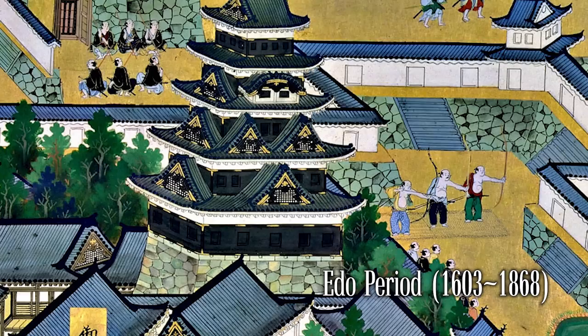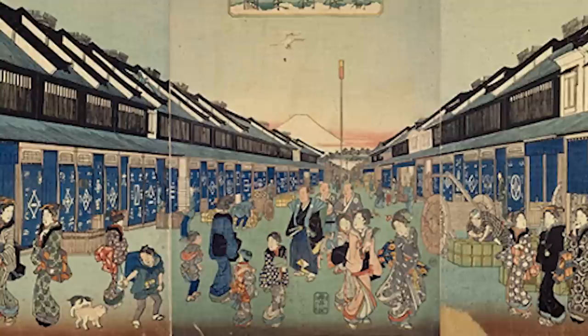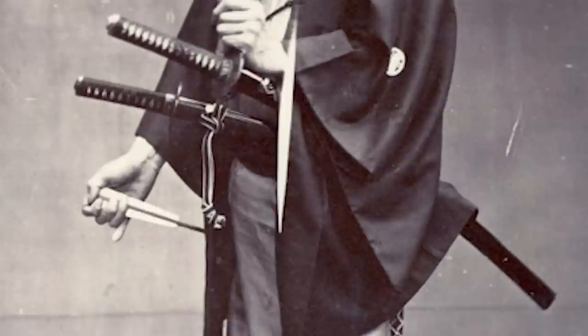During the peaceful Edo period, in order for the samurai government to have complete control over the people, they strictly separated them by class. Each class had rules for what they can do, where they can live, and what they can wear. The top samurai class was always required to carry the long uchikatana and short wakizashi wherever they go.